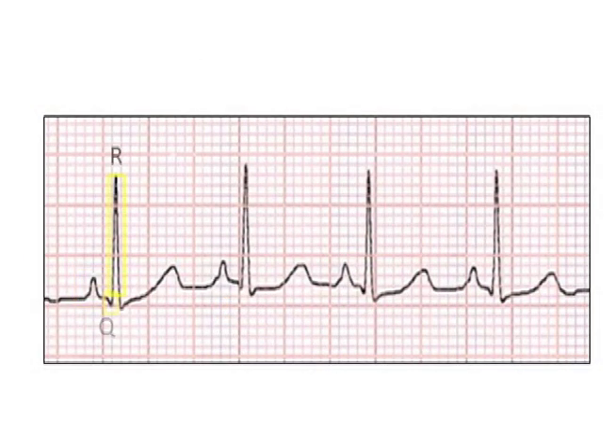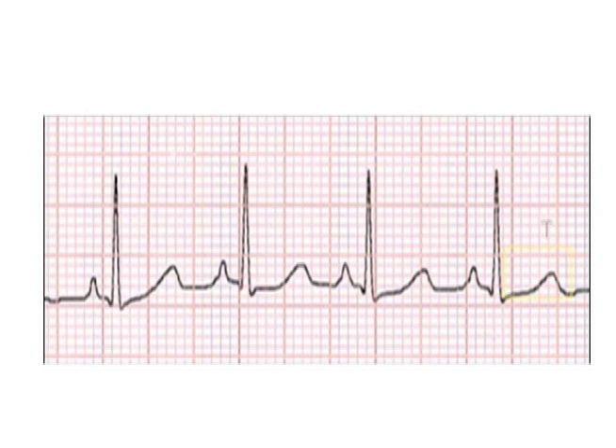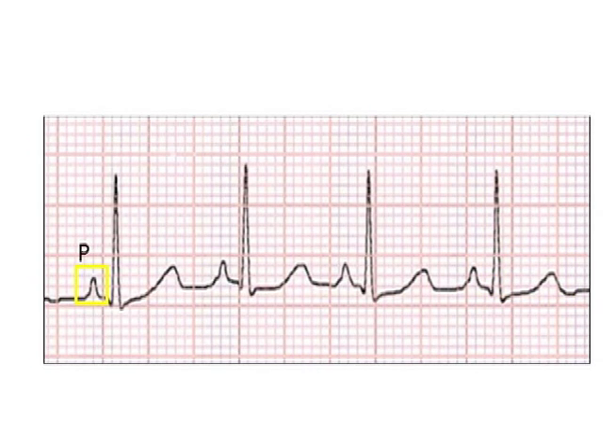Long QT is a description of a finding on the EKG. As you can see here with this EKG, the electrical signals of the heart are represented by a letter. This first deflection, which is called the P wave, represents the electrical signal going through the top chambers of the heart, the atria.